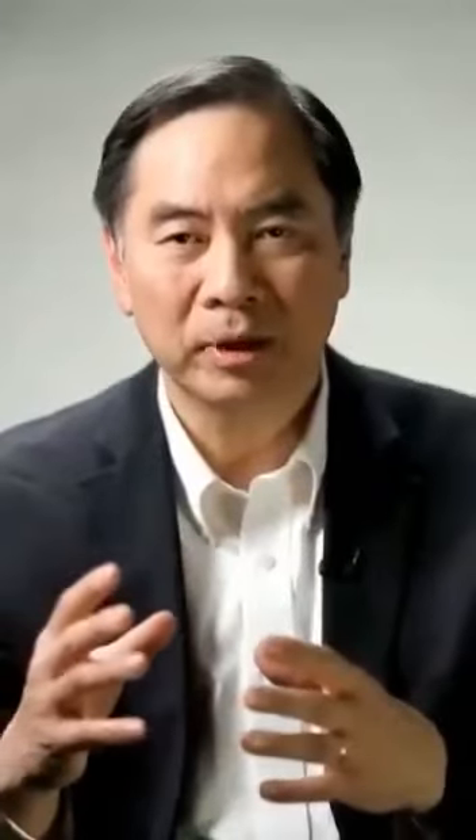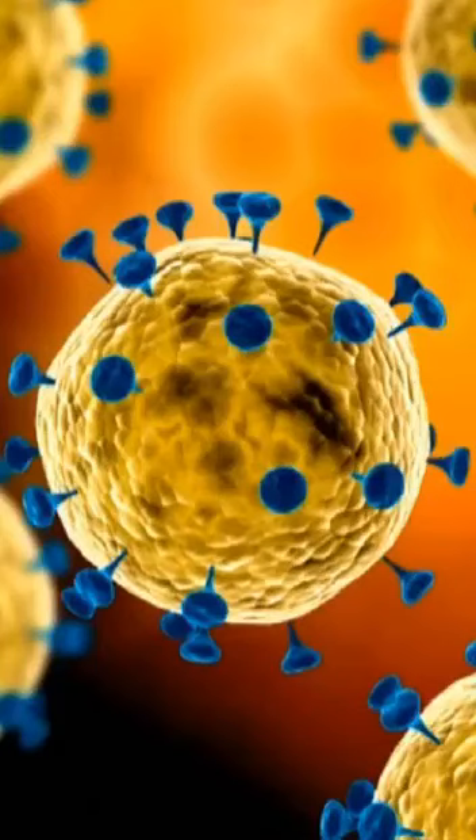Some viruses have the spike that attaches to your nose, so basically you just get a common cold. But the SARS virus and this new virus that we're talking about has the spike that allows it to attach to the cells in your lung. And when it attaches there, it puts in information to make photocopies of itself — it uses our equipment to make more viruses.